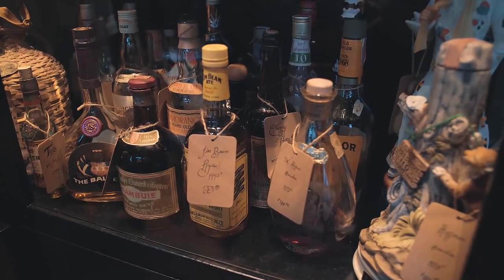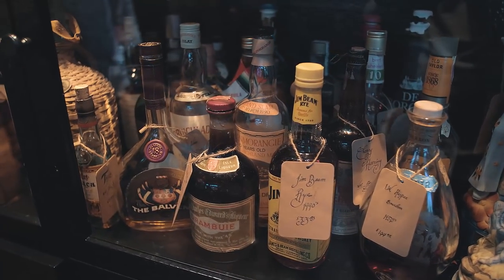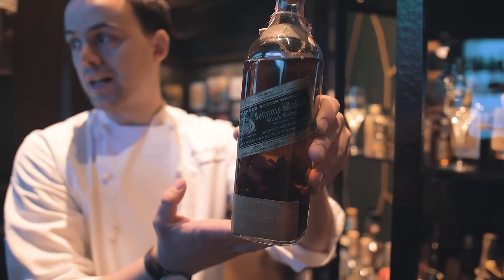This one is Bacardi from 1920, so before it came from Cuba to Puerto Rico. We decided to put some black truffle, so it's got 50 grams of black truffle.